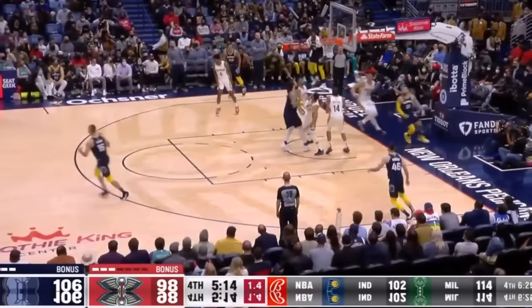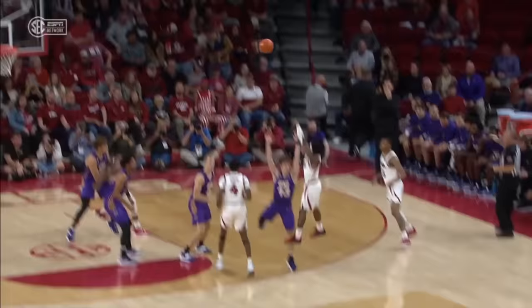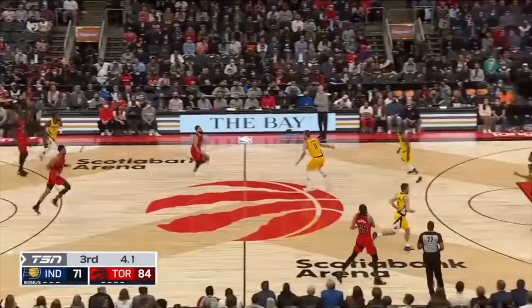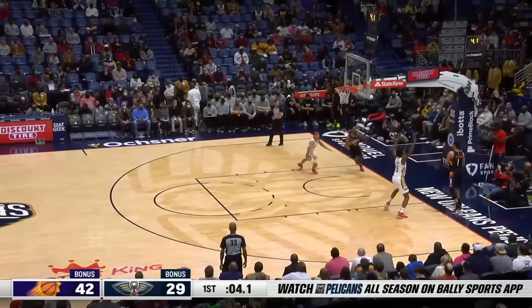And then lastly is mentality. Having that air of confidence. Never getting rattled. Being the extension of the coach on the court. Never too high, never too low. Never backing down from a challenge.